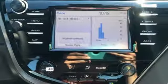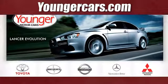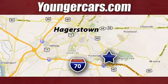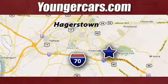Comfortable, convenient, quality Toyota. See it for yourself when you take it for a test drive. Visit our website at YoungerCars.com. We're conveniently located at 1945 Dual Highway in Hagerstown, Maryland.